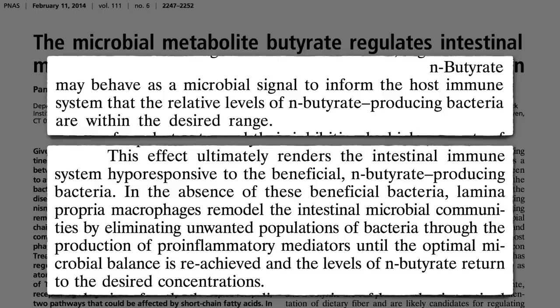So we evolved to have butyrate suppress our immune reaction. If our good bacteria ever get wiped out and bad bacteria take over, our immune system would be able to sense this and go on a rampage, destroying the invaders and continuing to rampage until there are only good bacteria creating butyrate to put the immune system back to sleep.